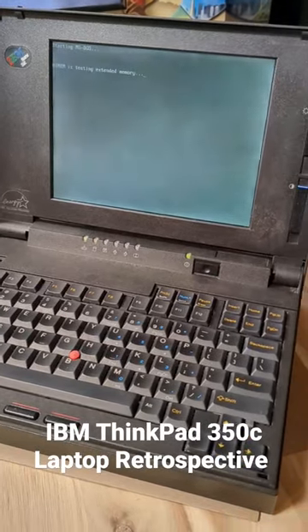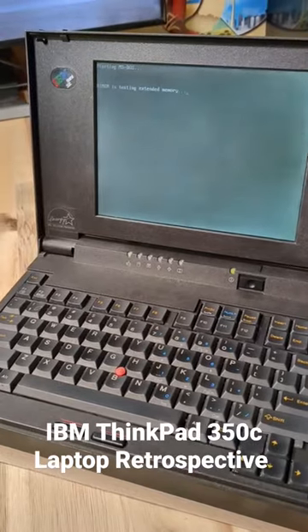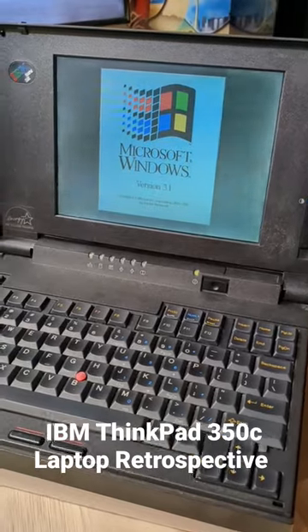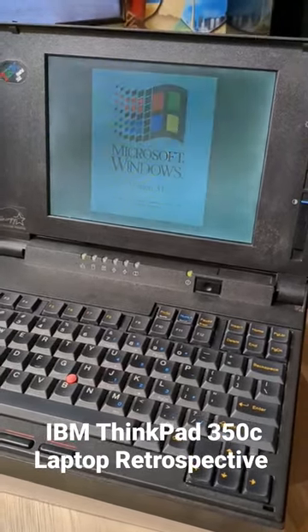Hi there, I'm Laptop Retrospective and today we're looking at a laptop that is about 30 years old, the ThinkPad 350C. And is it true what they say about how long it takes for old computers to turn on versus how long it takes for a modern laptop to boot?